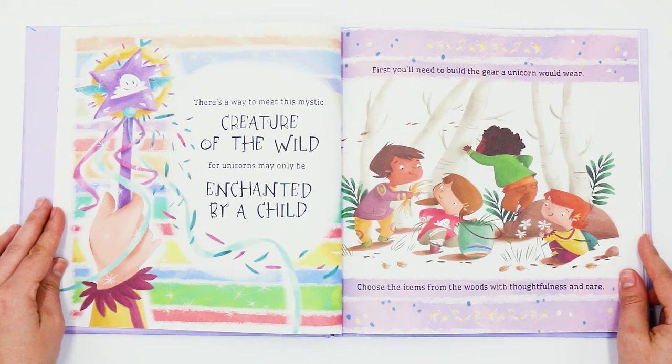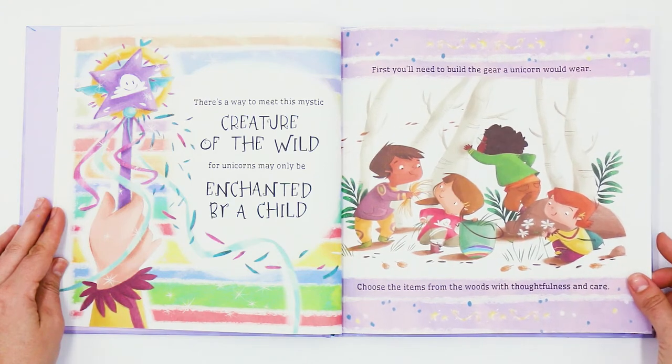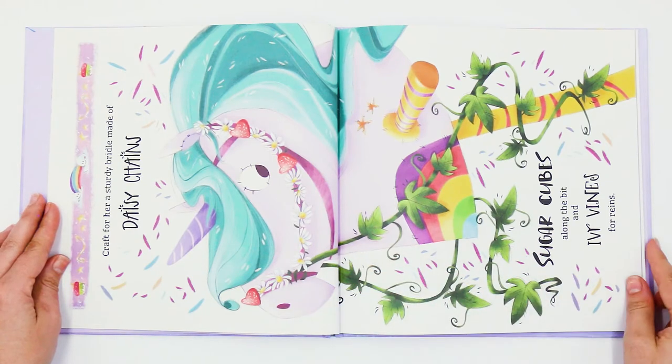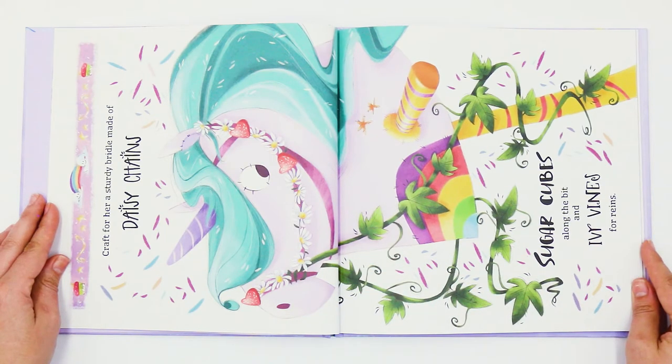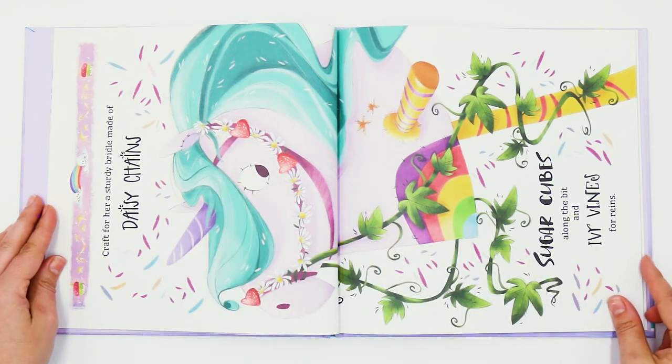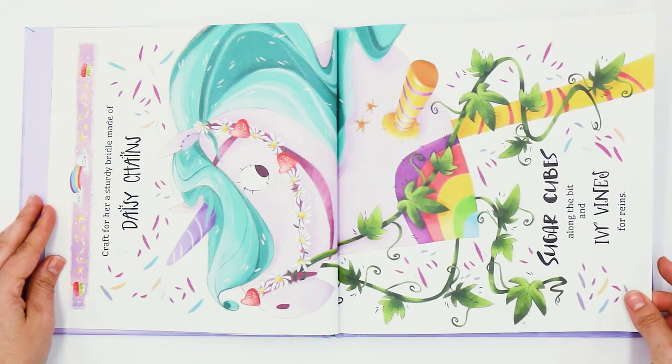First, you'll need to build the gear a unicorn would wear. Choose the items from the woods with thoughtfulness and care. Craft for her a sturdy bridle made of daisy chains. Sugar cubes along the bit and ivy vines for reins.